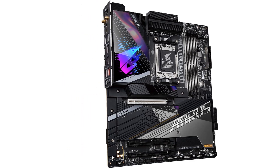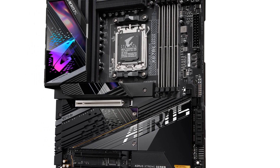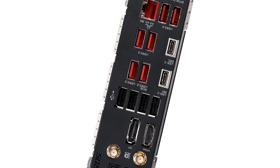5-year warranty. AMD AM5 socket supports AMD Ryzen 7000 series processors. DDR5 compatible for SMD DIMMs with ECC/non-ECC unbuffered memory.